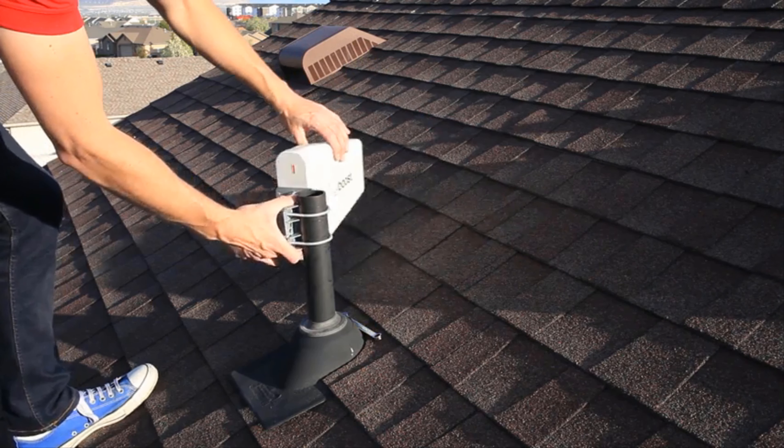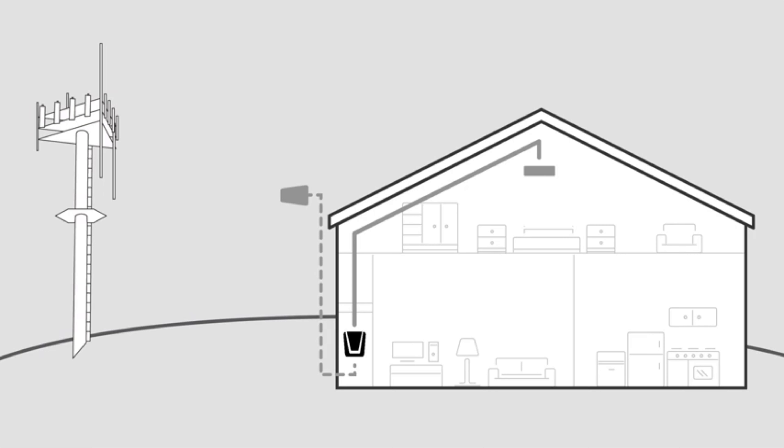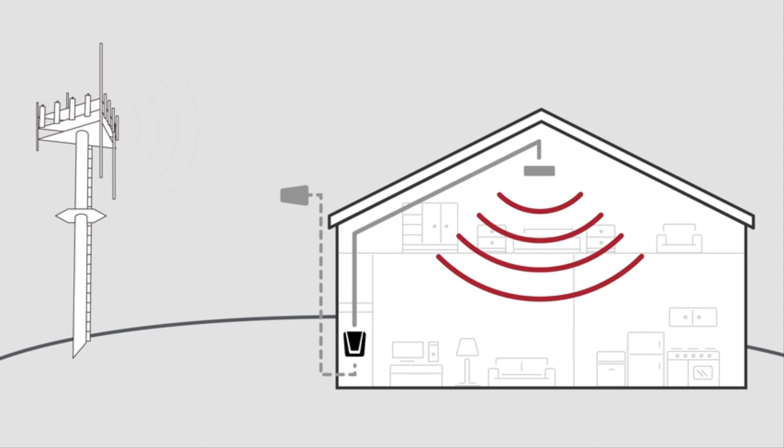The outside antenna is a specially designed directional antenna that you point to the cell tower to capture the strongest possible signal, which it then sends to the booster. The booster amplifies the cell signal and sends it to the inside antenna. The inside antenna then broadcasts a stronger cell signal throughout your home.